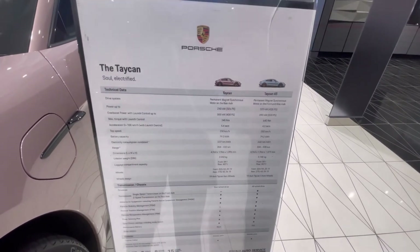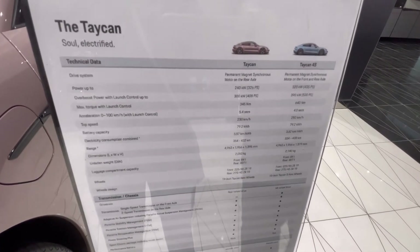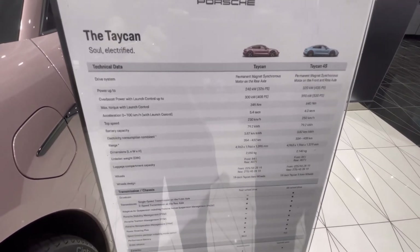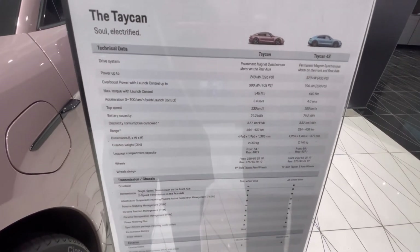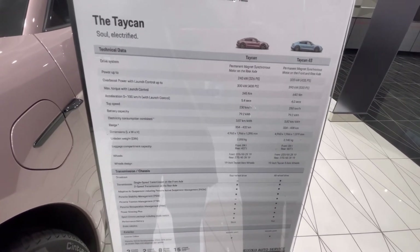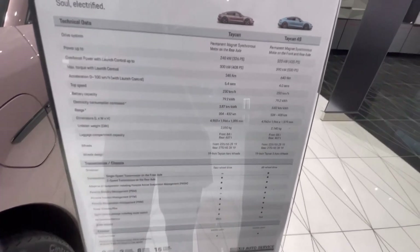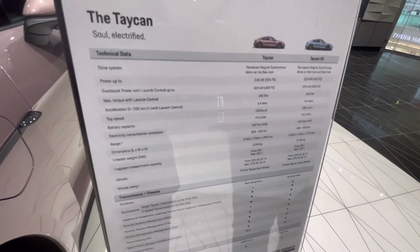Here we have the Taycan with rear-wheel drive and all-wheel drive models. This is quite the performance car. As far as range is concerned, the single-axle rear-wheel drive is a little better at a maximum of 432 kilometers, while the all-wheel drive comes in at a maximum of 408 kilometers.